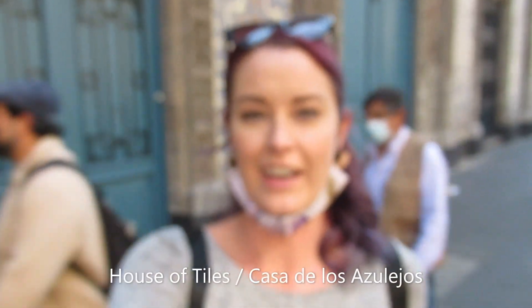This is the House of Tiles. It's just known for its beautiful facade. It was originally built as a palace, but now there's a restaurant and some shops inside.